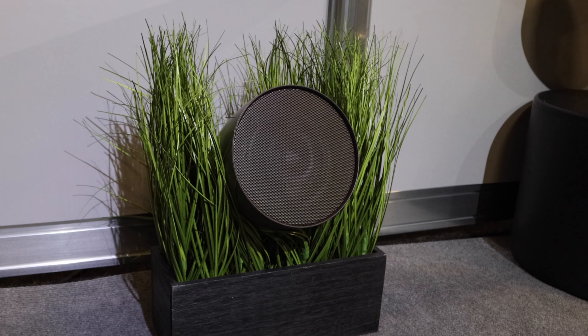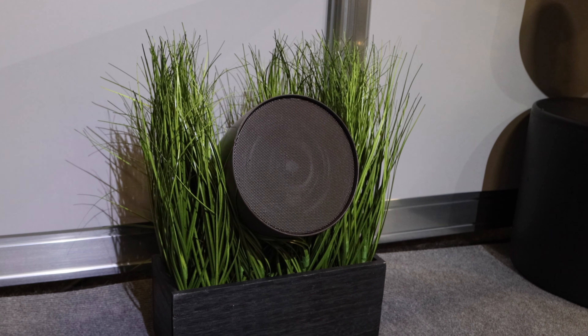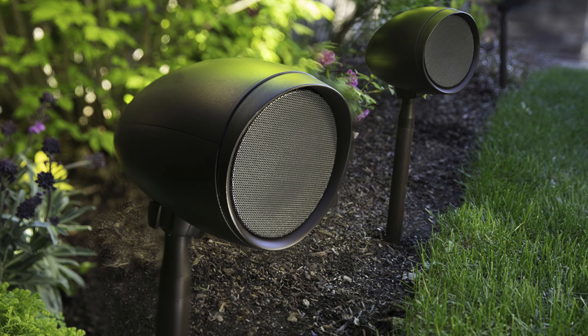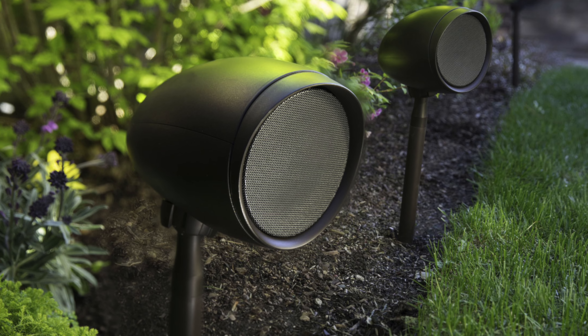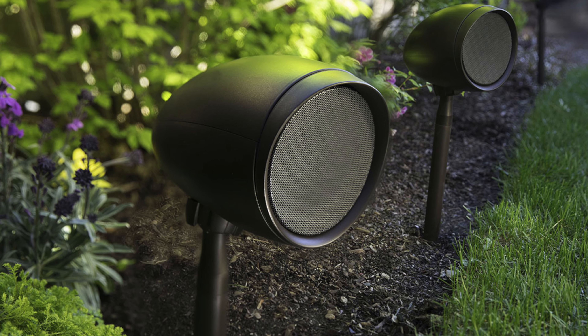These are the Episode garden speakers — little covert speakers, so you don't physically have to have them on your wall. You can hide them within the plants and what that will do is give you an array of sound around your garden, a bit more inconspicuous. They're not in your face, but you still get the experience that you're after.